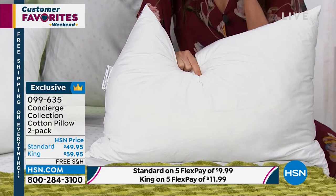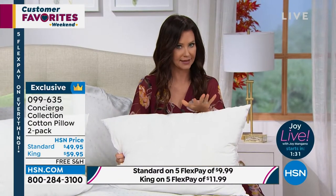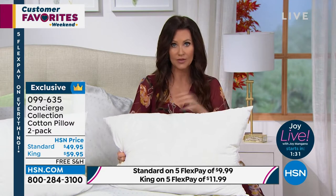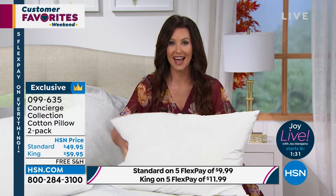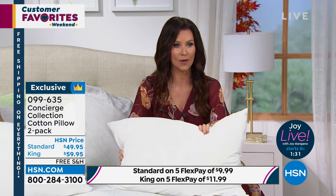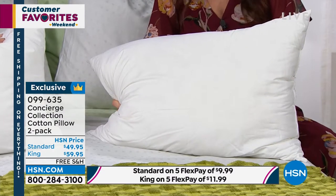You get a two-pack of the standard size for $49.95, free shipping and handling. Or you can get the king size. So if you have a nice king-size bed, or you want those bigger pillows to really amp up your bed set, we do have the king size available as well — two for $59.95. These will not be on free shipping and handling after today.